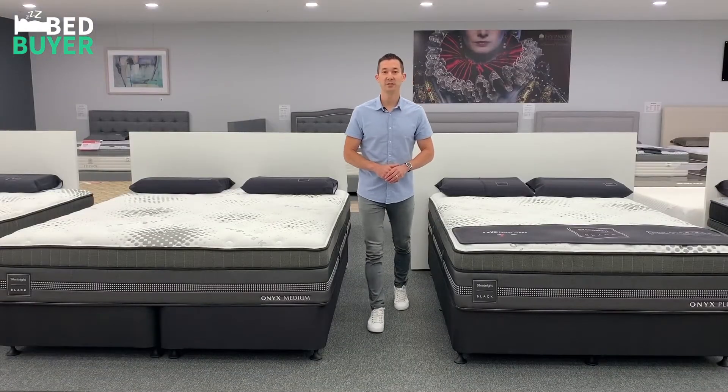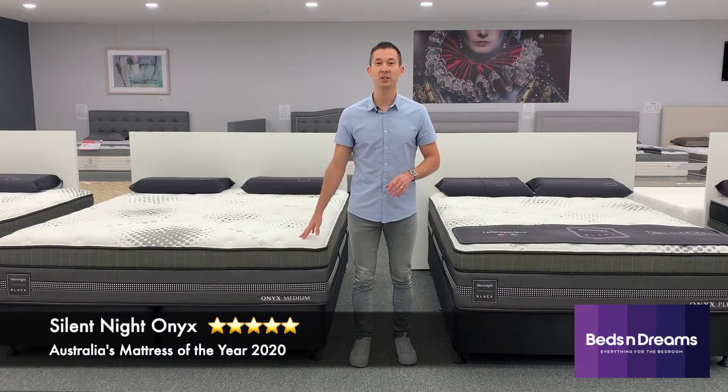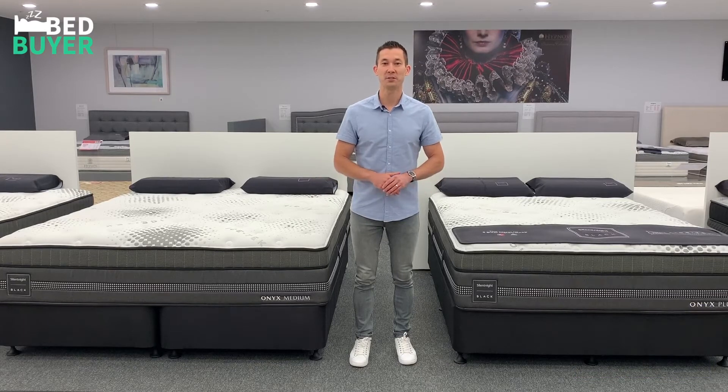As you can see, the Silent Night Onyx is the real deal. It's Australian made, has a sophisticated construction, and offers incredible value for money. To read more about this mattress or for hundreds more expert reviews, visit bedbuyer.com.au.